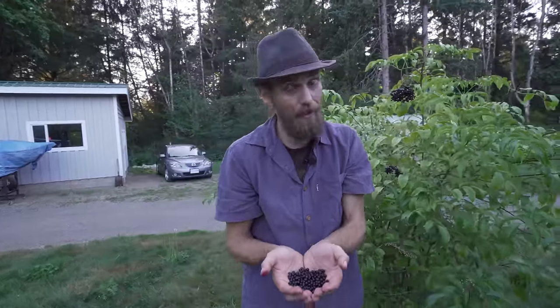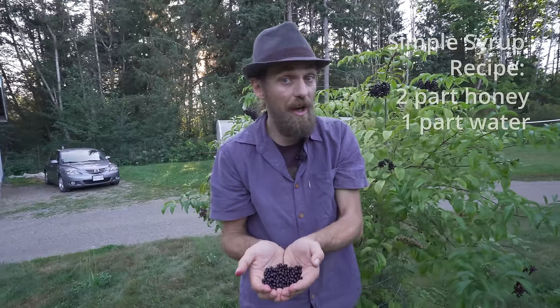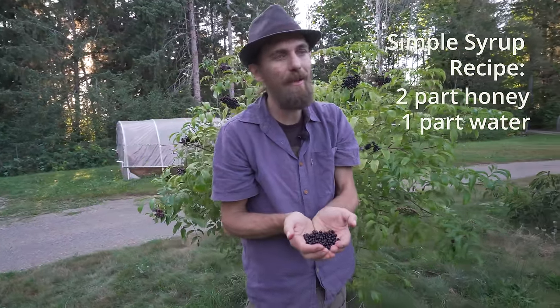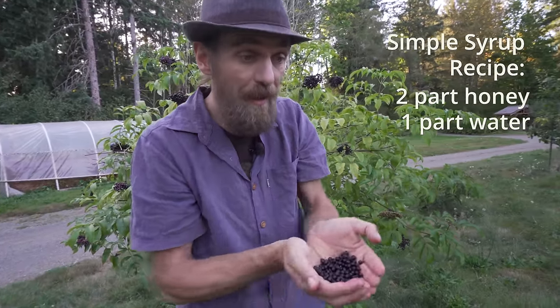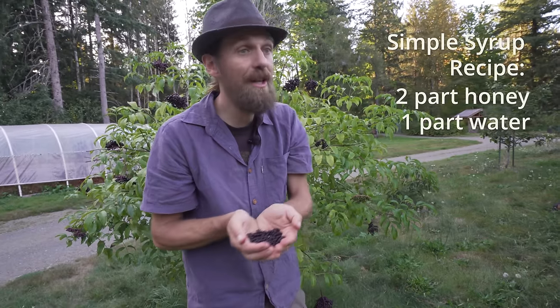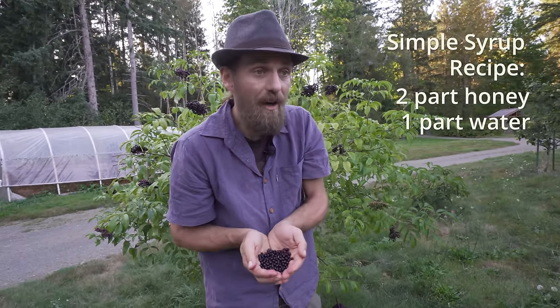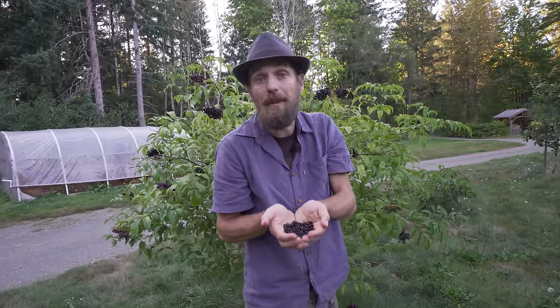Once we've got the berries we want to either dry them out or start to work with them as medicine and make them into a syrup or a tincture. I prefer to make syrup because it's just one of the tastiest ways to get that immune support into the body. There are many different ways to make syrup. A simple syrup is two parts honey, one part water — that's your traditional simple syrup, though it's not my favorite because it's too sweet. You can cook them down and add two parts honey and keep cooking — it denatures the honey a bit, but the honey pulls out some active compounds and you get a great syrup.